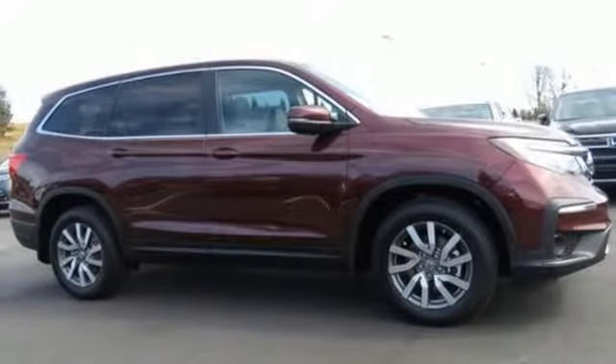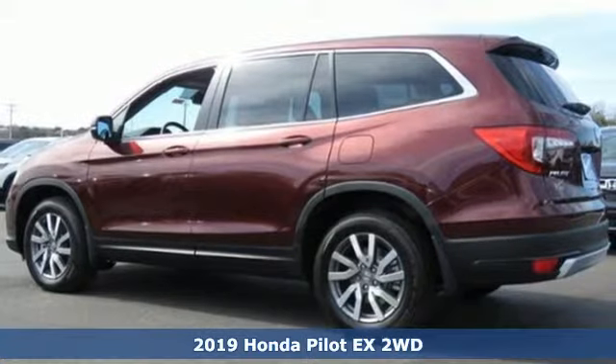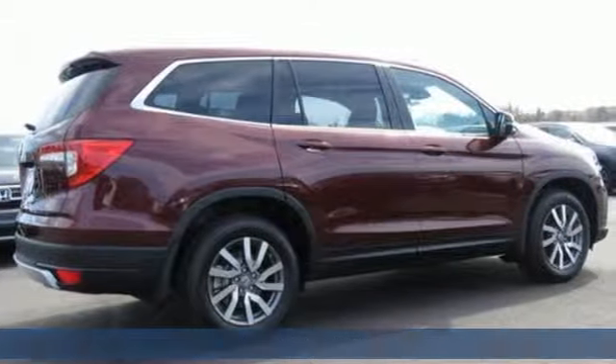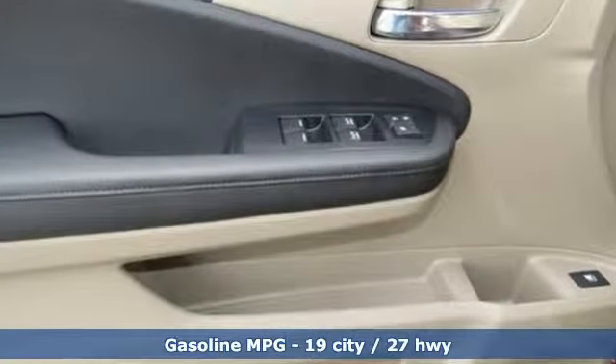It's a new 2019 Honda Pilot. Premium space, spirited performance, and a healthy dose of fun for everyone makes this the perfect crossover SUV for the entire family. It's equipped for all your driving needs and wants.